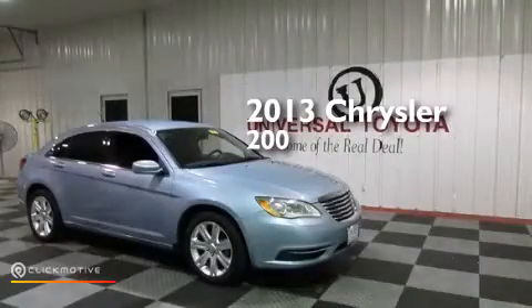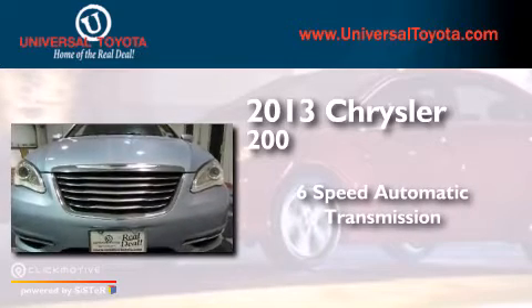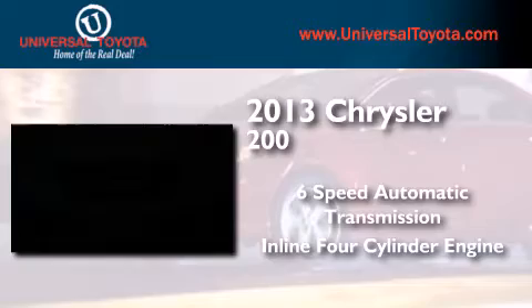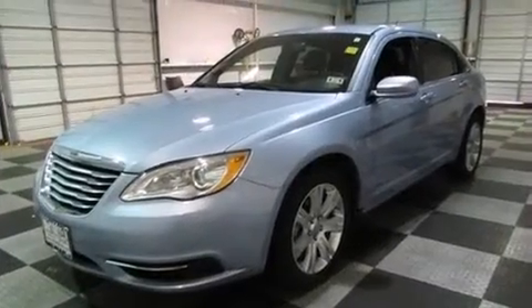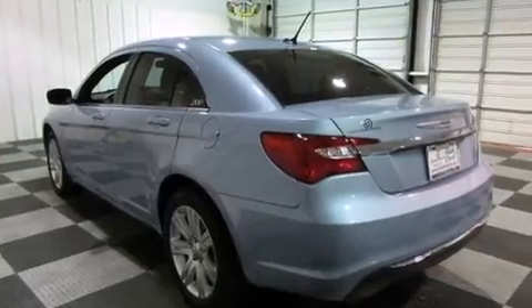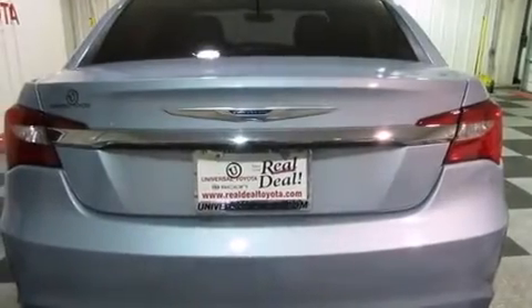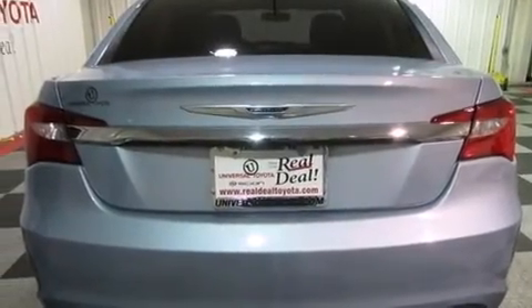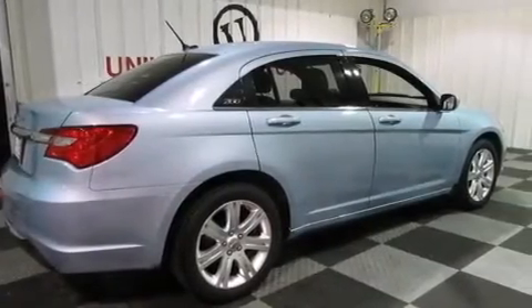This is a 2013 Chrysler 200. This car has a six-speed automatic transmission and an inline four-cylinder engine. Its top features include 100% commercial-free Sirius satellite radio, traction control and stability control systems, LED headlights, aluminum wheels, and a tire pressure monitoring system.